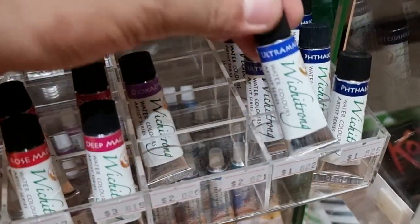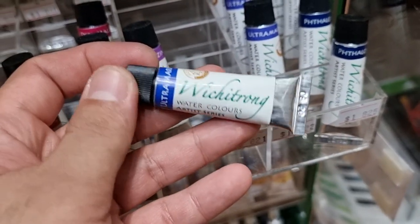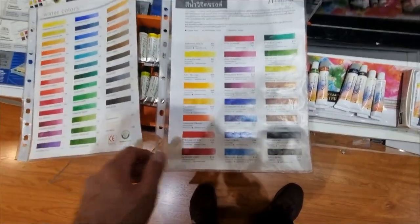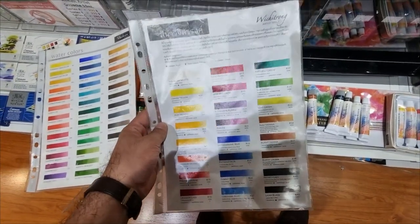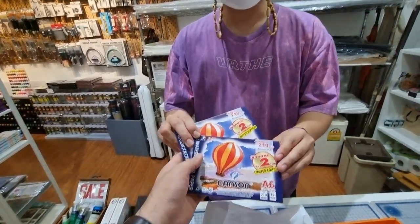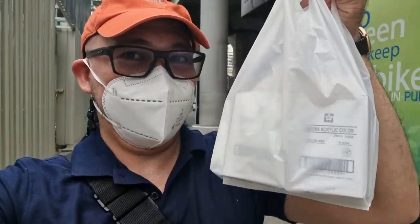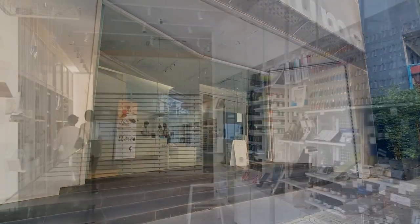The Wichit Rong artist-grade items are not available in sets, only in individual tubes. Unfortunately for the professional grade I couldn't find all of them, so I'm going to try to find other sources. Our first find is from CW Art at BACC.